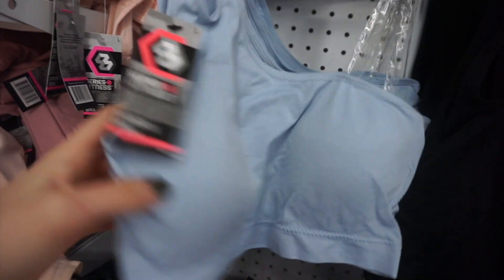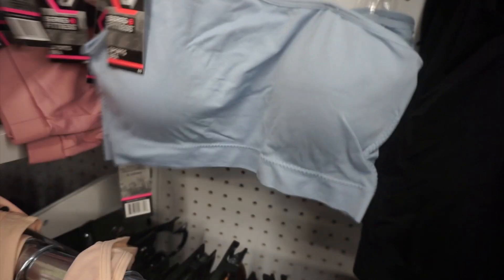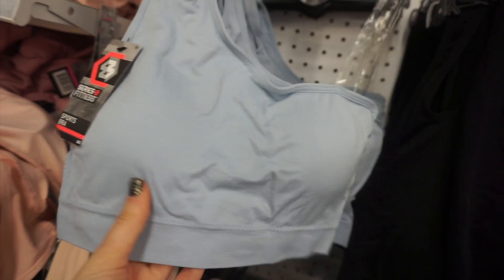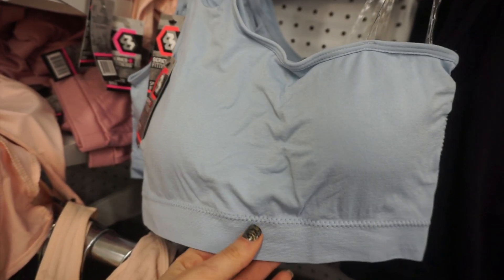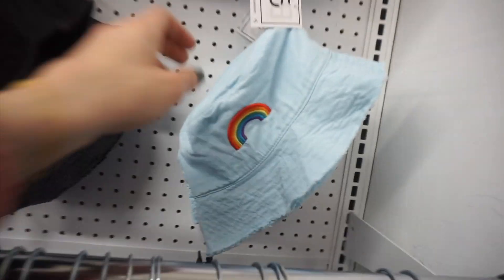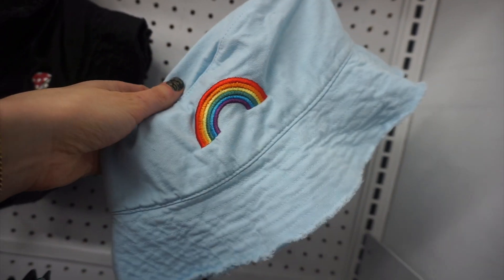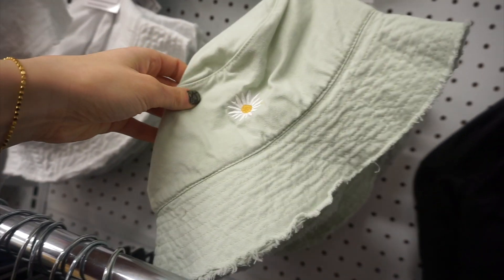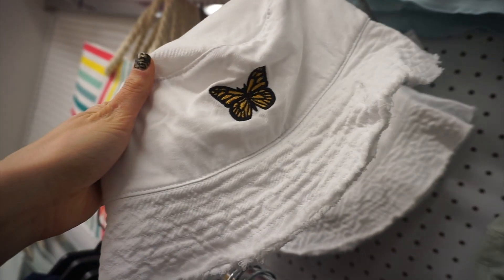I loved this new sports bra because it was one-shoulder with a cutout, which is really in style right now — and it was padded! They also had really cute y2k-inspired bucket hats with a rainbow, a mushroom, a little sunflower, and a butterfly design.